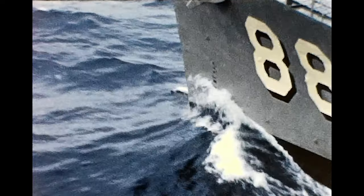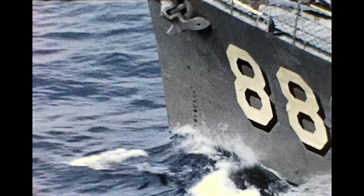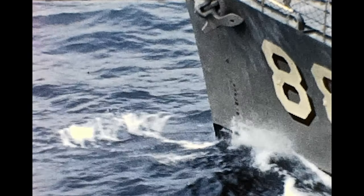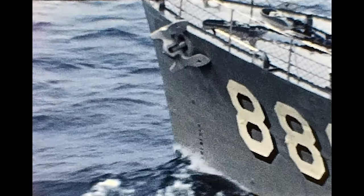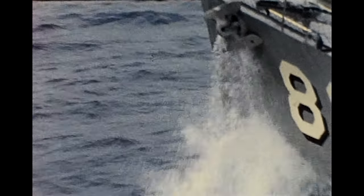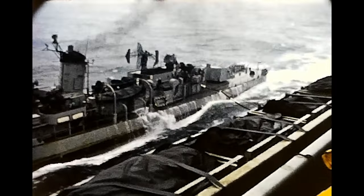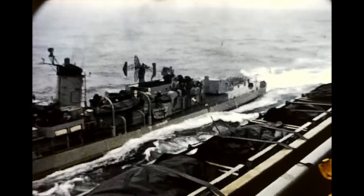Just some great footage of them underway replenishing — the O'Hare taking on fuel from the carrier. You can see she's burying her bow and taking on some nice waves. You can see the crew on O'Hare getting pretty drenched.